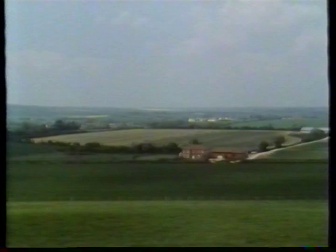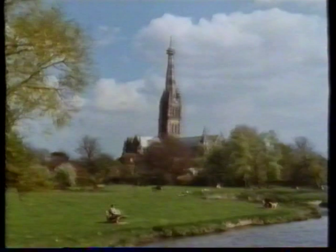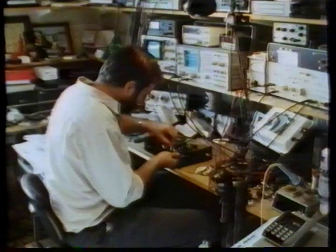Set deep in the heart of England lies the ancient county of Wiltshire, known for its rolling hills and green countryside. It's mainly a farming and tourist area. The famous Cathedral at Salisbury on the River Avon attracts visitors from all over the world. Salisbury is also the birthplace and home of Naim Audio, started up back in 1969.